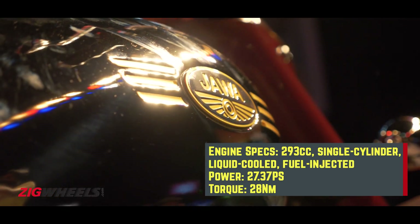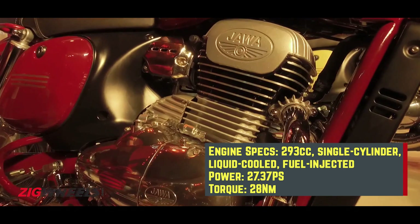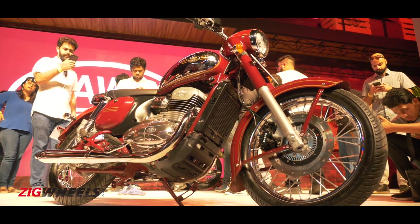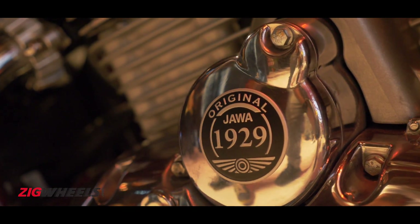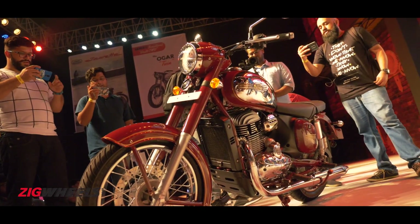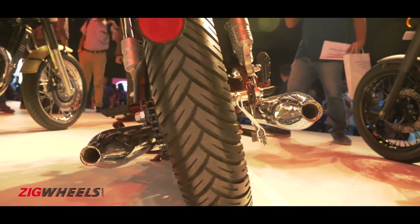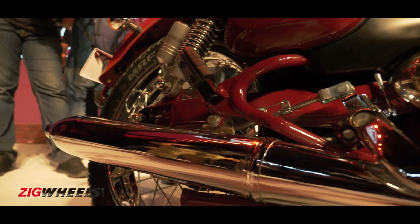The modern bit on this Jawa is a fuel-injected 293cc single-cylinder motor which is also liquid-cooled and has a slick six-speed gearbox. The base might be the same as the Mojo but it has a fairly different state of tune, thus it makes 27.37 PS and 28 Newton meters of torque. Classic Legends states the engine has a flat torque curve for more accessible performance, and they have kept the traditional twin-port exhaust intact, tuned for an old-school sound.